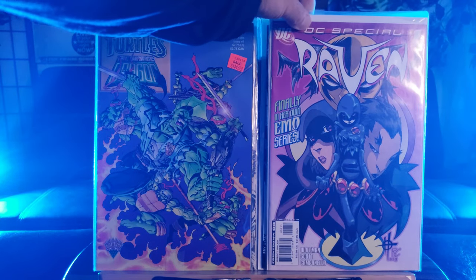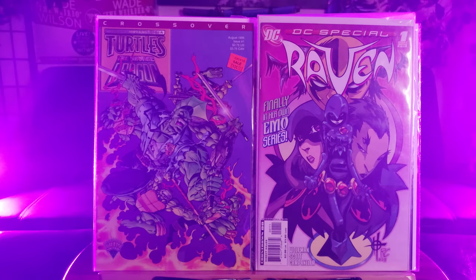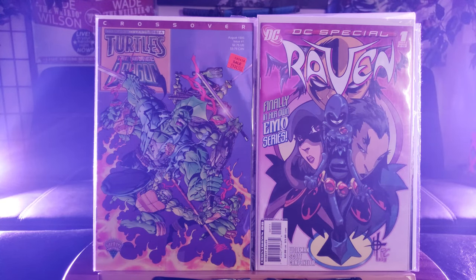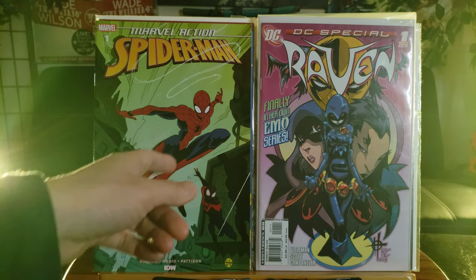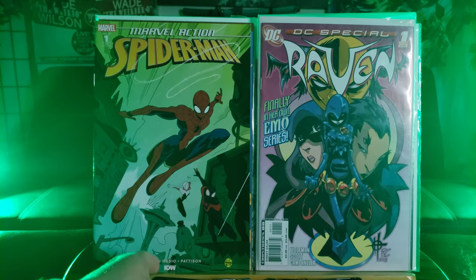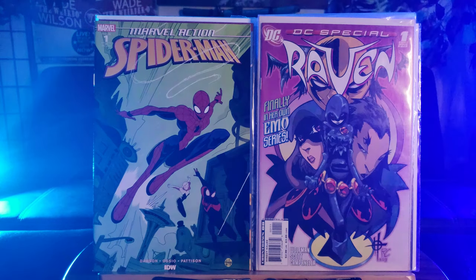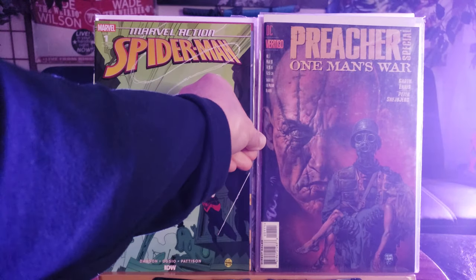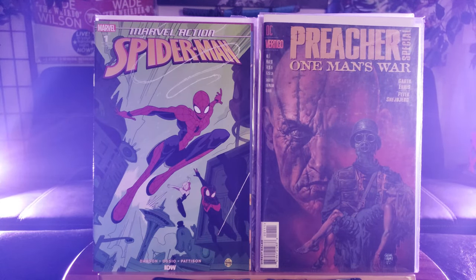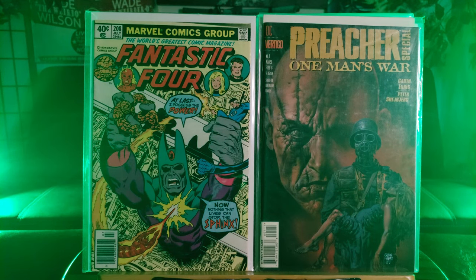DC Special Raven Number 1 — finally in her own series. So if it does well, maybe if they have their own animated series or TV series, this should skyrocket in value. Here's a Marvel Action Spider-Man, first time ever seeing it. Looks like — wait, this is Seattle — look at that, that's the Space Needle. We have Miles Morales or Spider-Gwen right there, so that could be a special crossover. And Preacher Special: One Man's War from DC Vertigo.